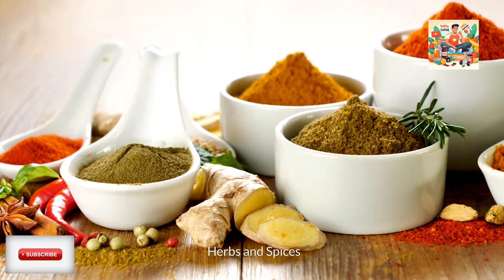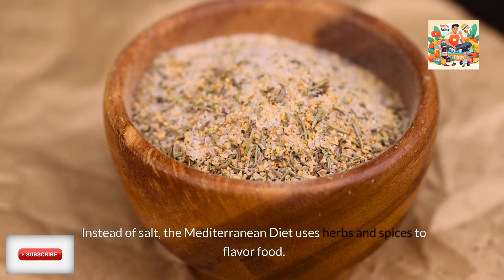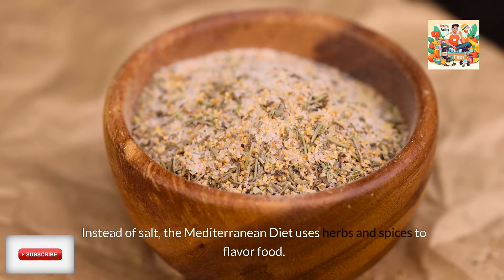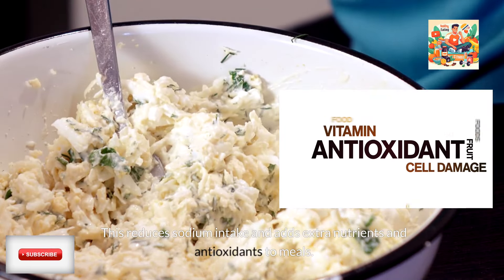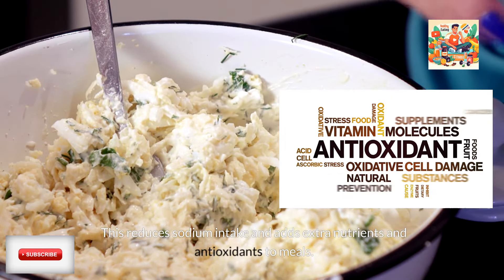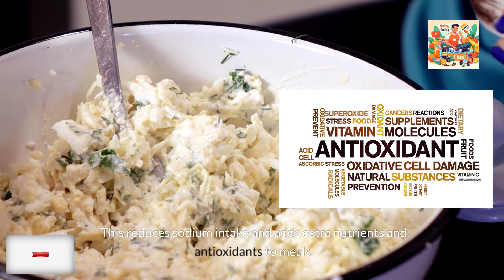Herbs and spices. Instead of salt, the Mediterranean diet uses herbs and spices to flavor food. This reduces sodium intake and adds extra nutrients and antioxidants to meals.